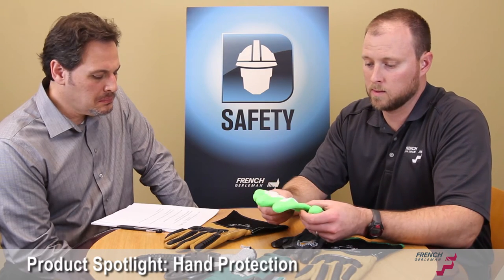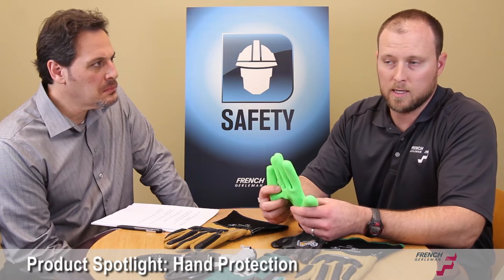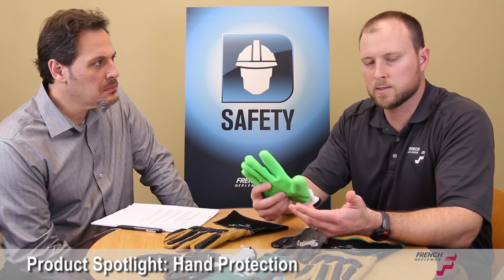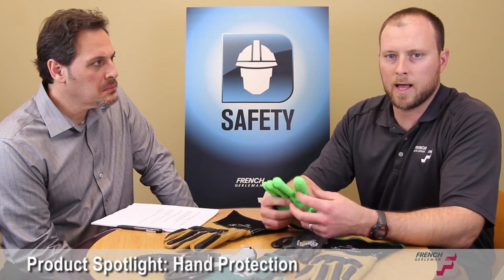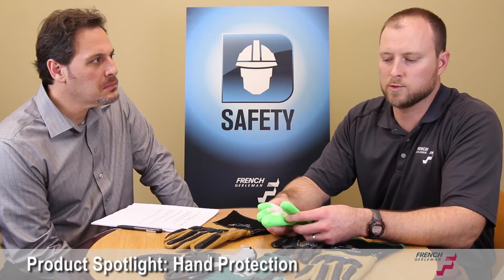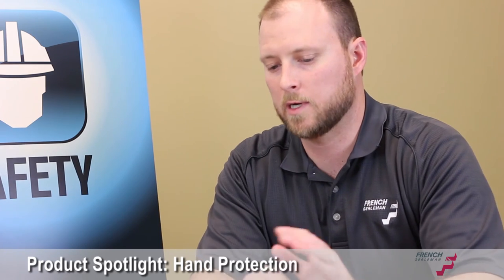Even more popular now are products that have puncture resistance. Before, people were saying they got cut, but if you really look into the injury and what had happened, it was more of a puncture. So puncture is becoming a bigger issue now. You've got a glove here that can take 16 pounds with a needle — really cool technology coming out of the glove industry.